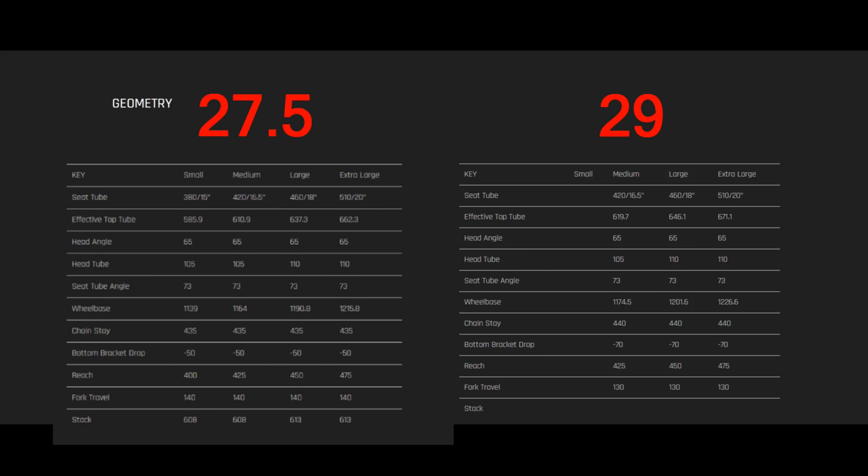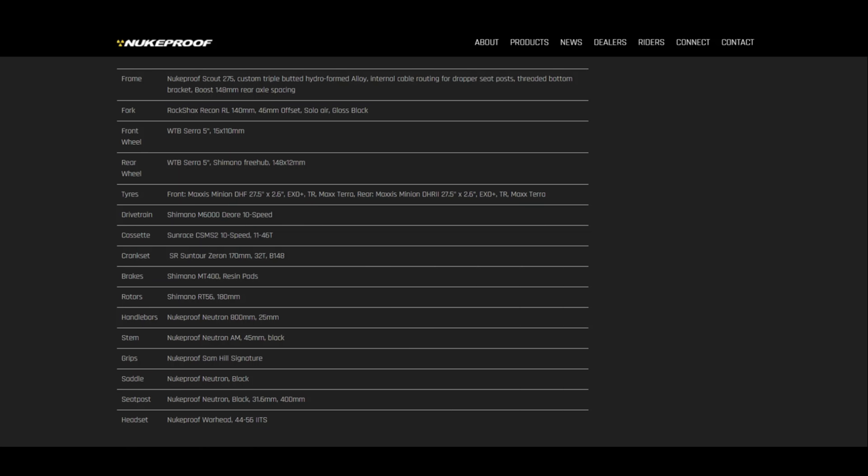Both the 27.5 and the 29-inch version have a 65-degree head tube angle, and that head tube angle is the slackest on this list. I really see nothing wrong with this bike.